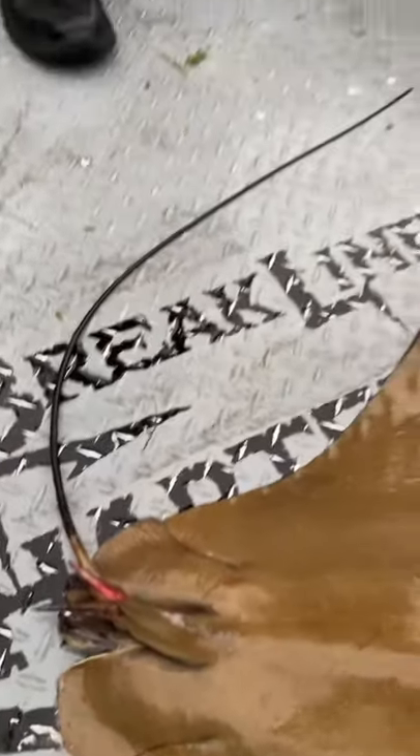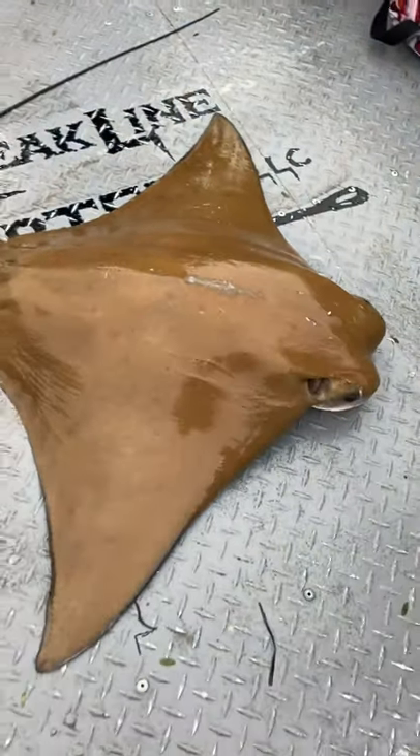I think this is probably one of the coolest-looking rays there is. The cow nose ray.